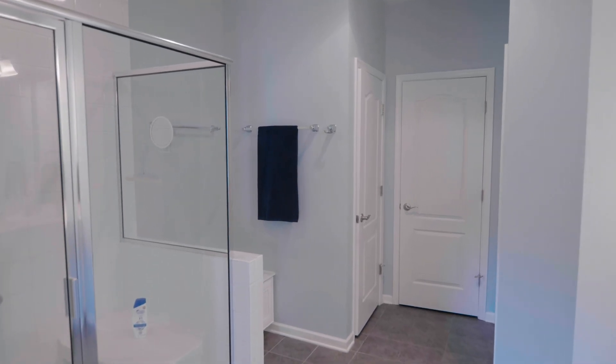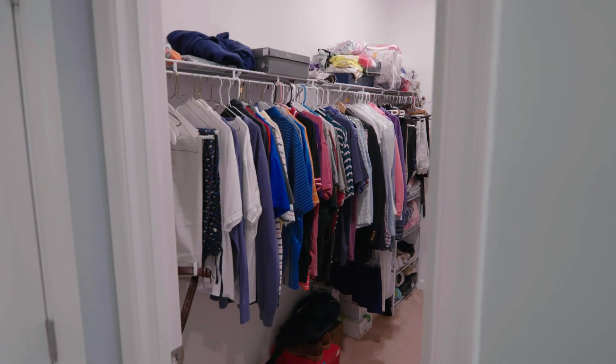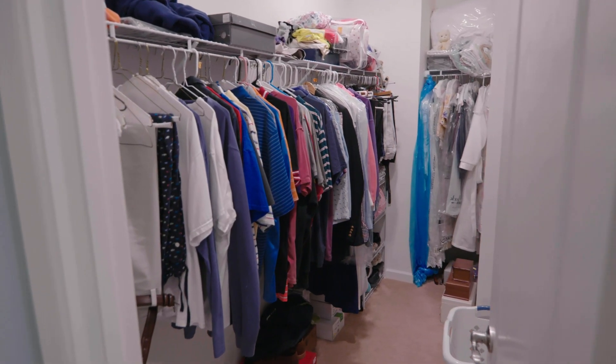We have a beautiful owner's bathroom with an upright shower with a grab handle, a walk-in closet, and a powder room just off to the side.